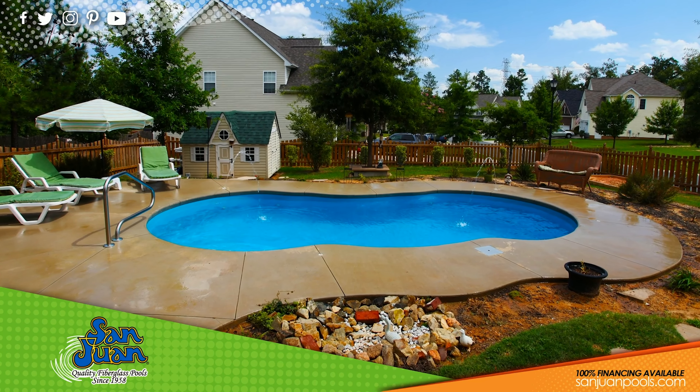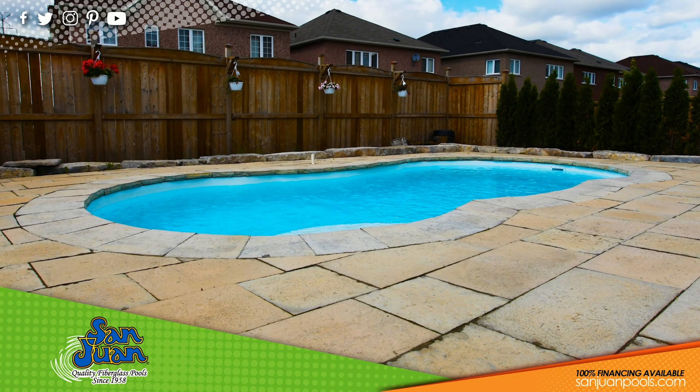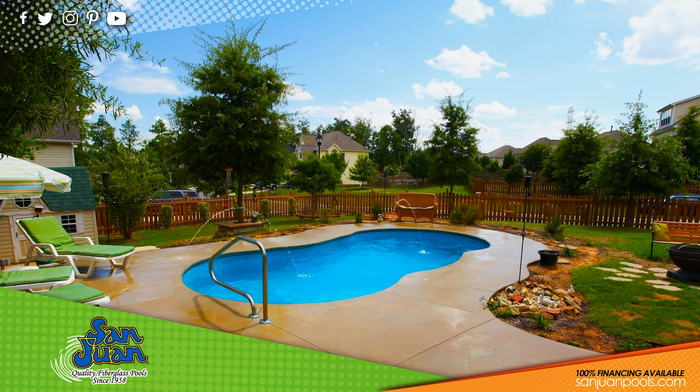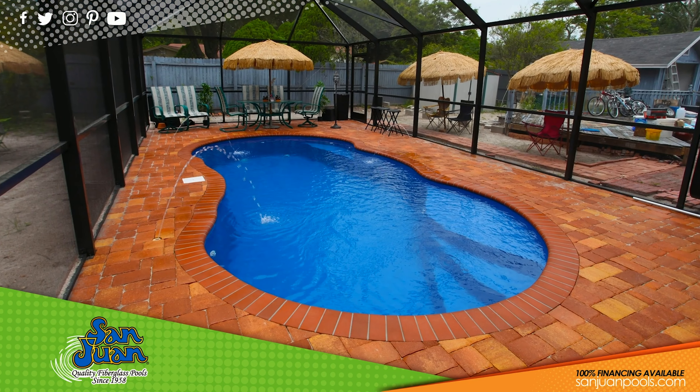If you're on the market for a San Juan fiberglass swimming pool but need something that's a little more petite, the Leilani is a great contender. This beautiful free-form swimming pool is designed for small to medium-sized backyards. Its overall water volume of 6,000 gallons makes it exceptionally easy to maintain chemically.